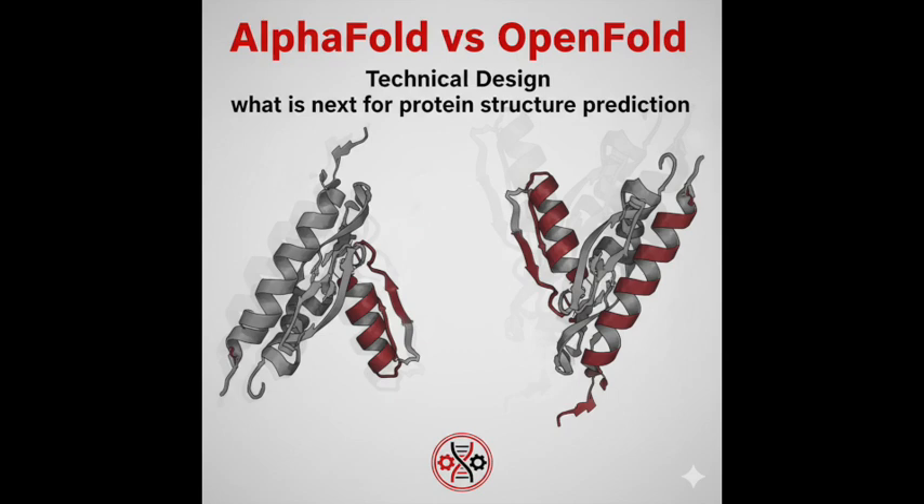The original AlphaFold 2 absolutely nailed single protein chains — monomers — with near-atomic accuracy. That was huge. But biology is messy; it's about interactions. Predicting how multiple protein chains — multimers — actually fit together, especially at the interface where they connect, was the next big hurdle. That's precisely what AlphaFold Multimer, or AFM, was built for: taking those multiple chains and focusing hard on getting that interaction surface — that interface — correct.